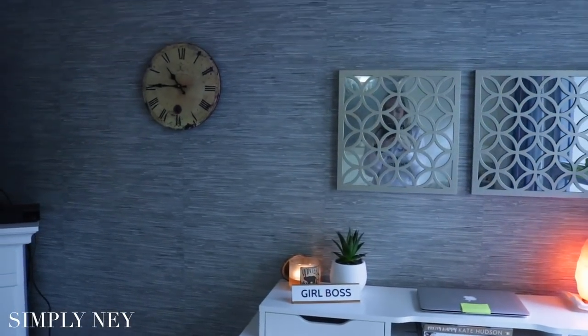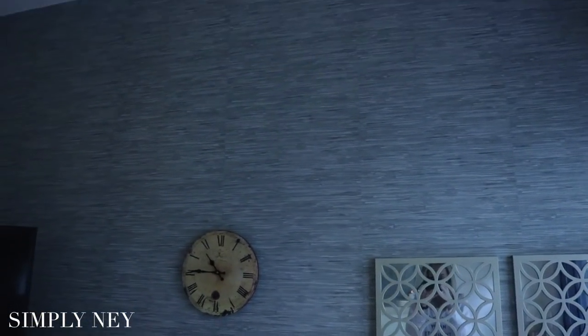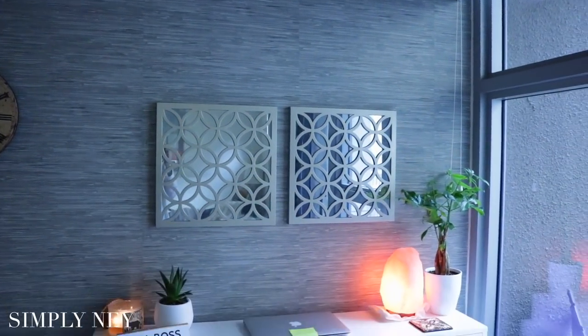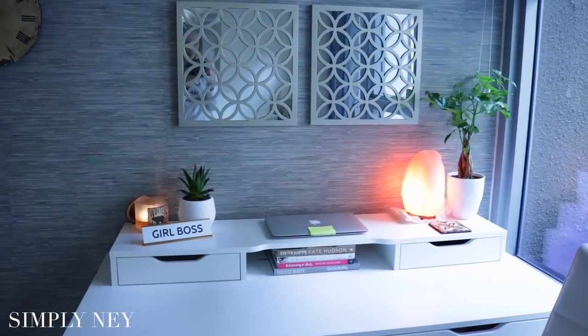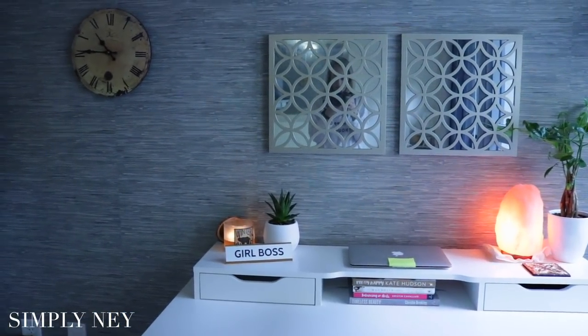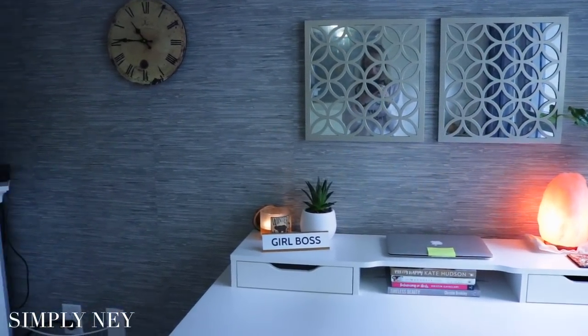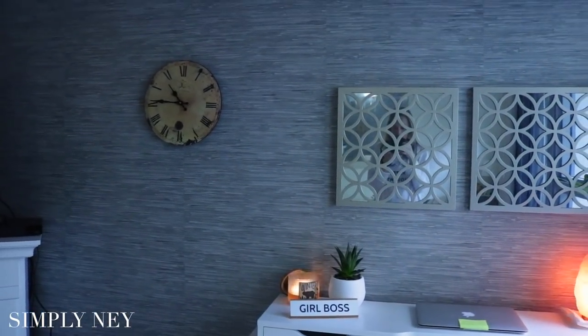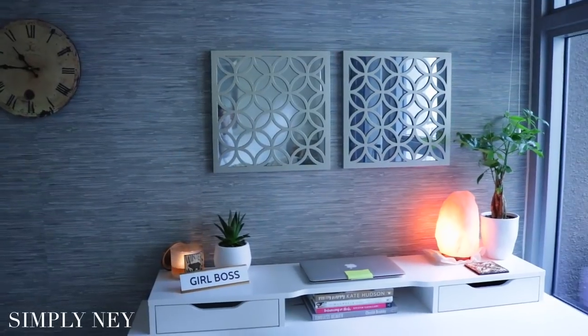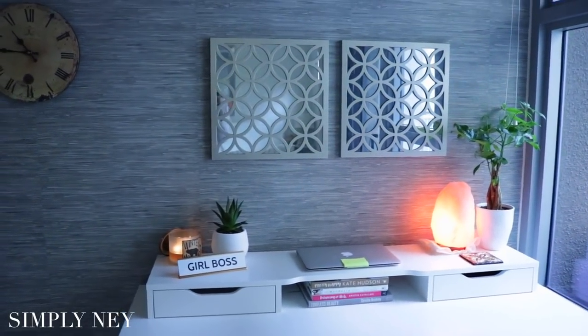Something I want to mention real quick is I actually put up some wallpaper and this is just peel-and-stick wallpaper. It gives it just a pop of color — I'll leave it linked down below. I think it's in the color beaten cloth if I'm not mistaken. I just love the gray; it looks like it's woven but it's actually just peel-and-stick wallpaper. It's not that expensive compared to regular wallpaper and it makes a really nice standout wall.